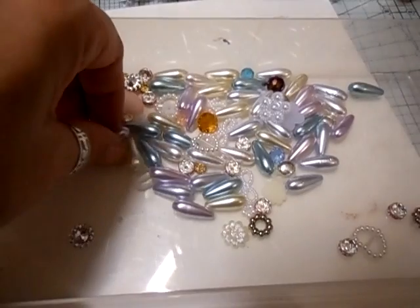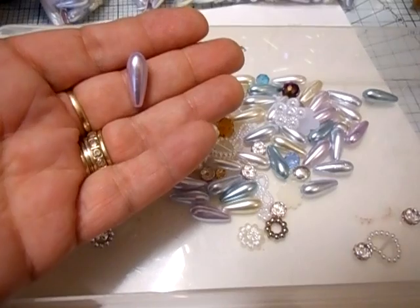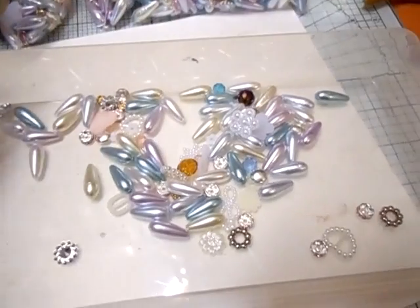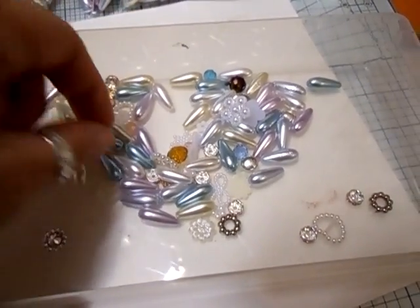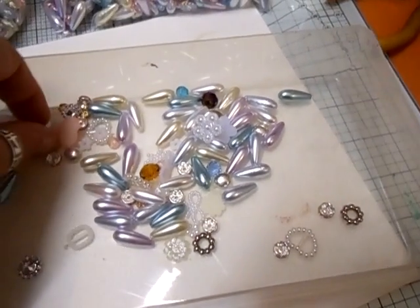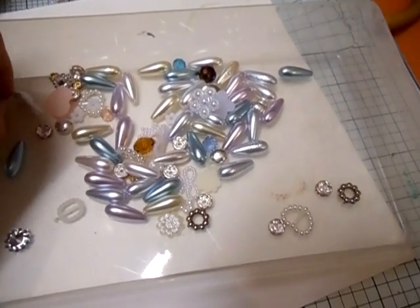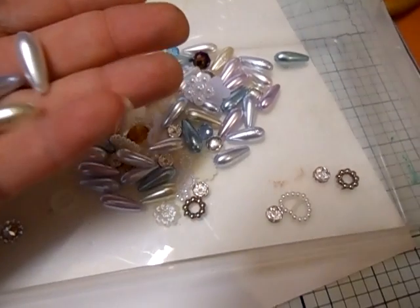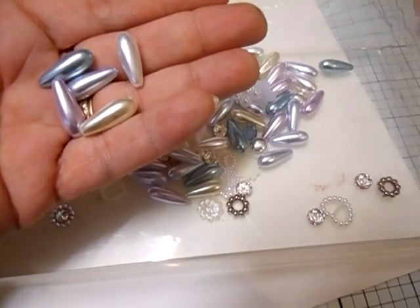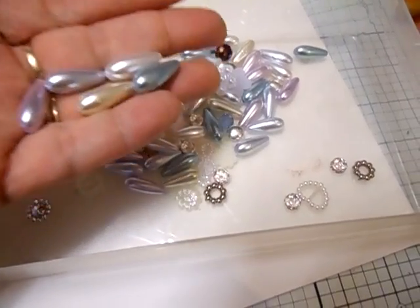Do you remember the teardrop pearls in pink and white? Well, I've now got them in lavender, lemon, turquoise, powder blue, and I've got them in white again — though it's really hard to get hold of. So there are 5 colours there, and you get 10 of each in this kit. That's a really good deal — you're getting 50 of these in 5 different pastel colours.